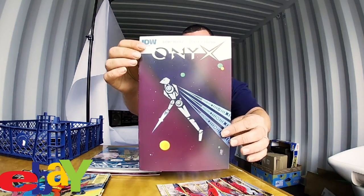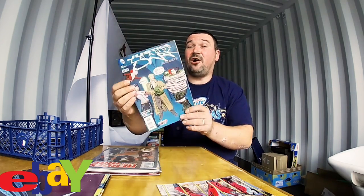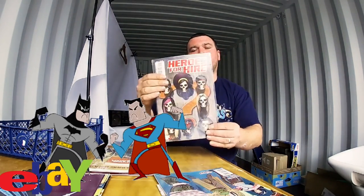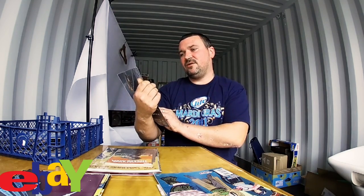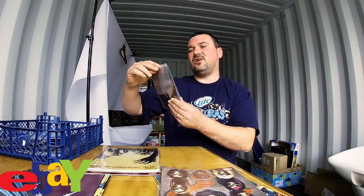Next up is Onyx. Next up is a DC comic — it is the Justice League Dark. Next up is Heroes for Hire; this is Luke Cage, I think. It doesn't say actually, it says Marvel, but it's definitely Luke Cage. Next up is this Vertigo comic — it's a tiny comic — Constantine Hellblazer.